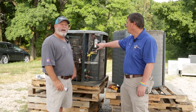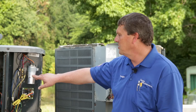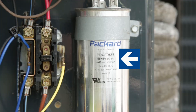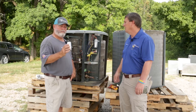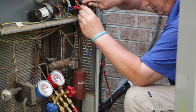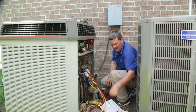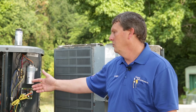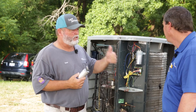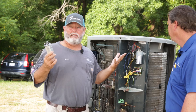Each capacitor tells you what its rating is. This one right here is a 55 plus 5 microfarad, and there's a tolerance of plus or minus five percent — some are plus or minus six percent. The meter will tell you exactly what the microfarad reading is. So if this one comes up around 49 to 50, this capacitor is weak. A compressor replacement is $1,800; the capacitor is $130.